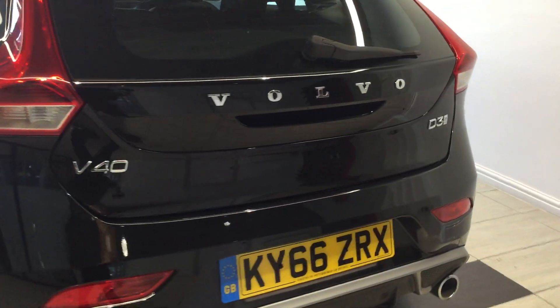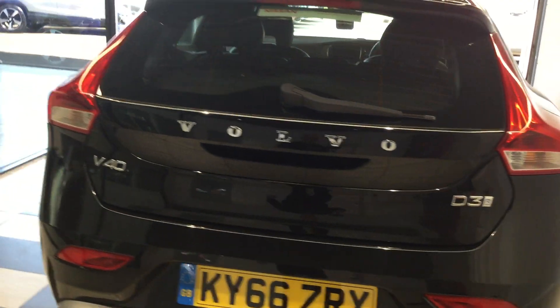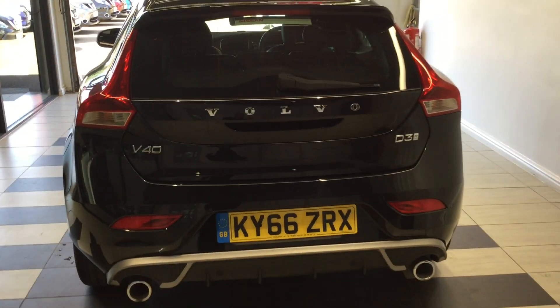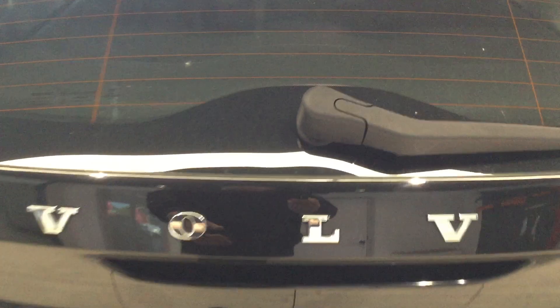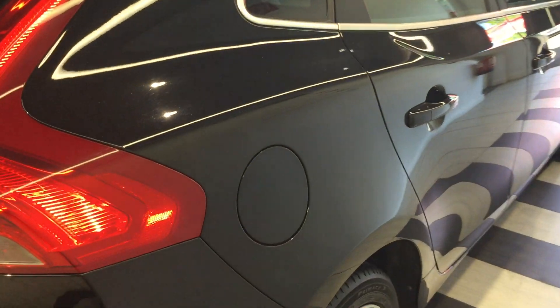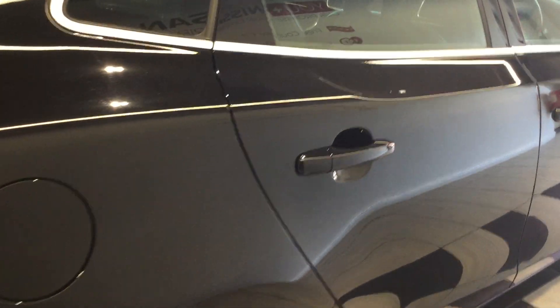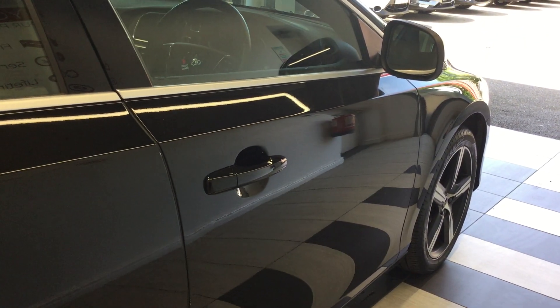The rear has no scuffs or scrapes. This is the R-Design. Good size boot area on the Volvo, clean and tidy. Once again, free from car park dents, scuffs or scrapes.